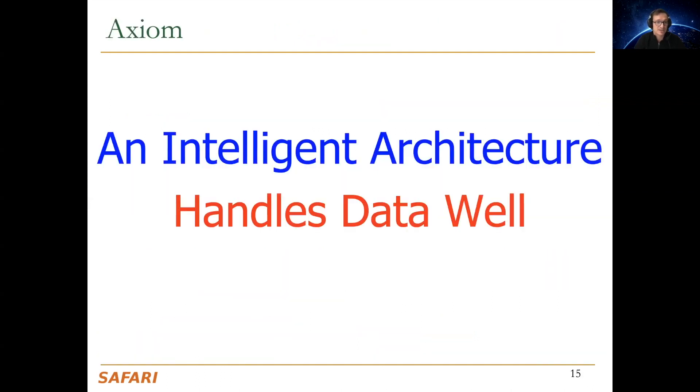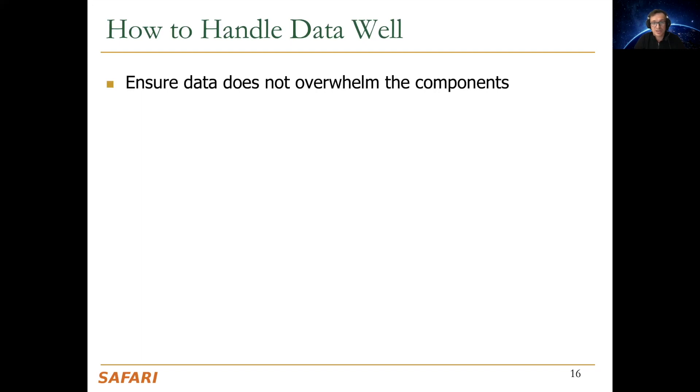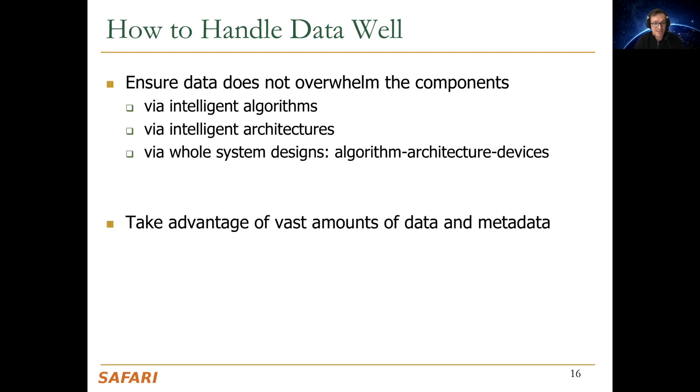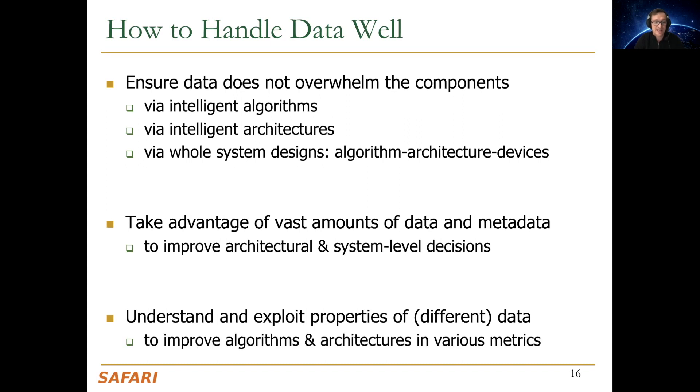My axiom for this talk is that an intelligent architecture has to handle data well. We need to ensure data does not overwhelm the components by using intelligent algorithms, intelligent architectures, and intelligent whole-system designs — all the way from algorithms to architectures and devices. We also need to take advantage of vast amounts of data and metadata to improve architecture and system-level decisions.